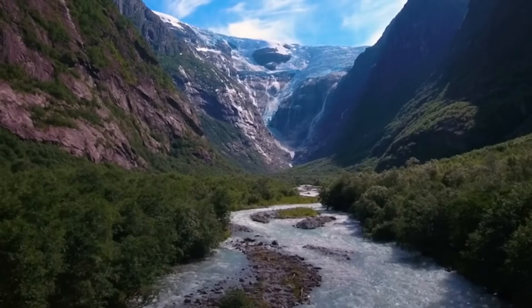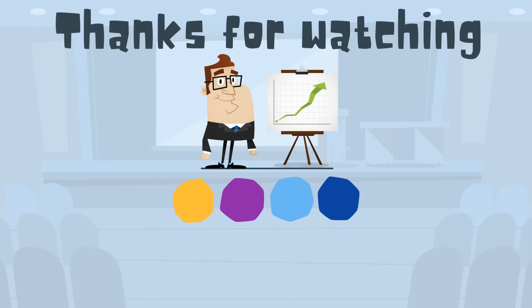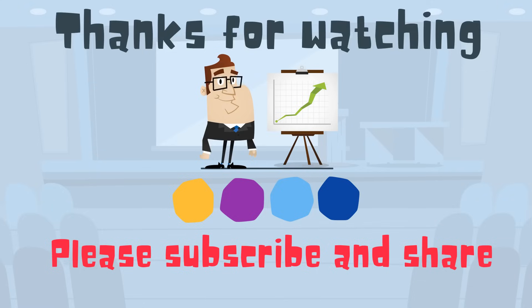So there we go, the taiga — a cold but nice forest. Thanks for watching. MooMooMath uploads a new math and science video every day. Please subscribe and share.